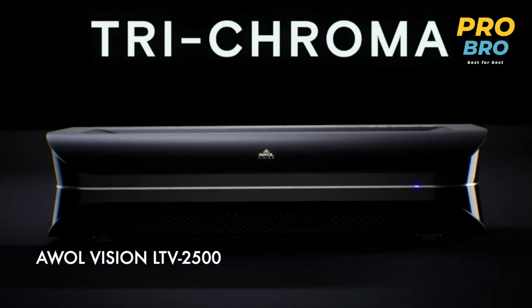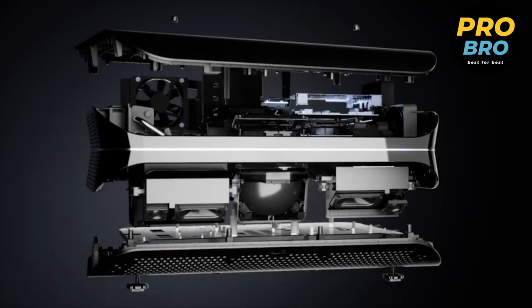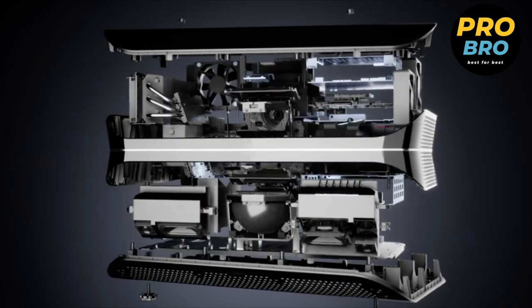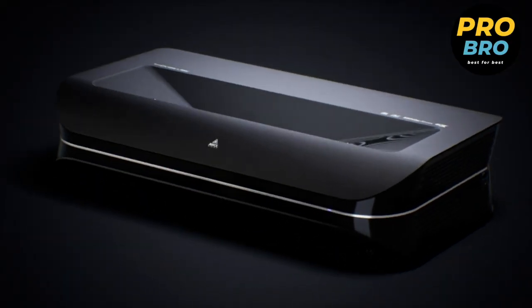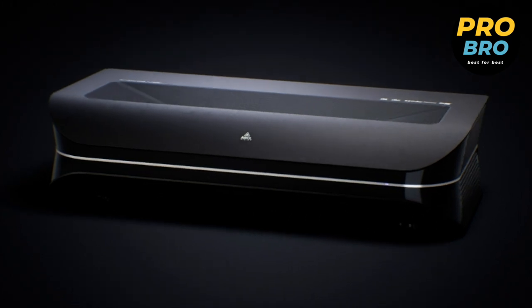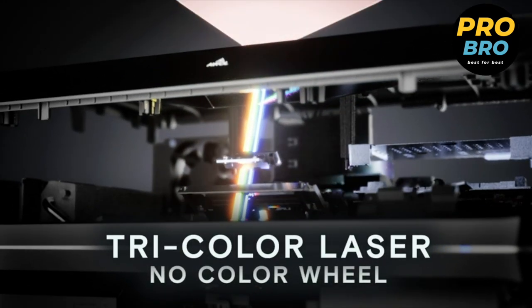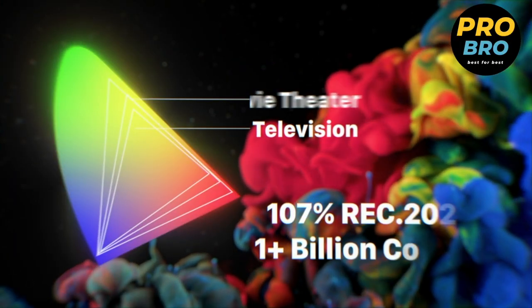This is the Walvision LTV-2500 4K UHD ultra short throw triple laser projector. Prepare to be amazed by this cutting-edge projector packed with advanced features. With its stunning 150-inch display size, 2600 peak lumen brightness, and HDR10+ support, every detail comes to life with incredible clarity and vibrant colors.